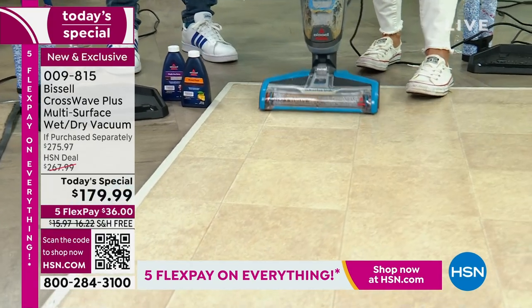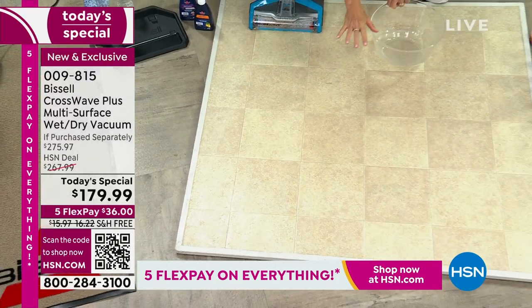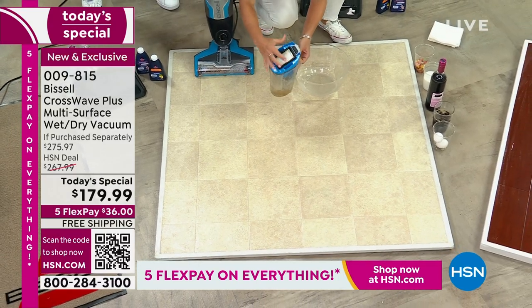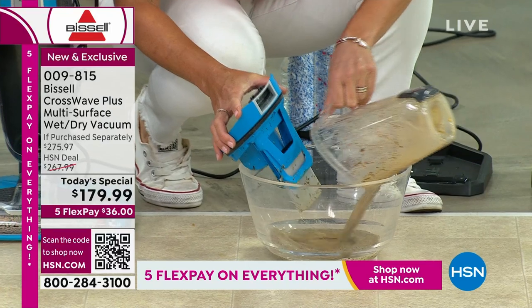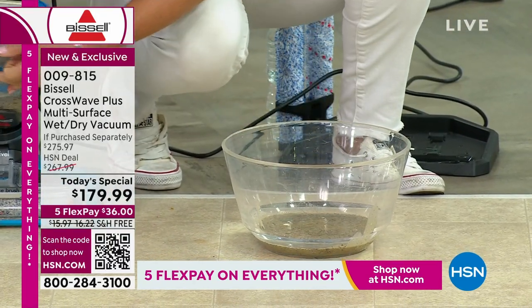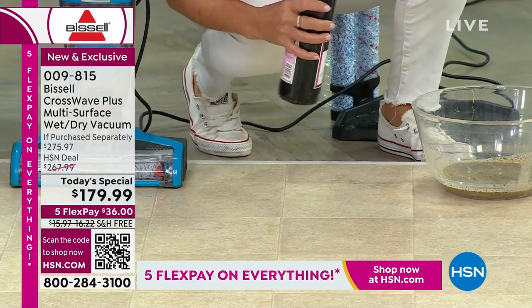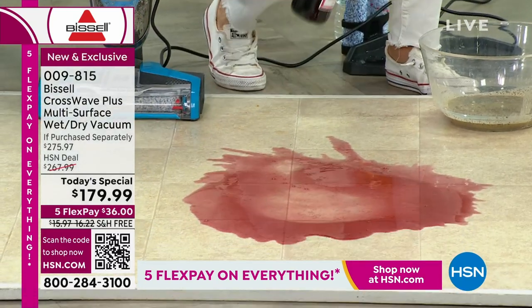Look at the shine — this floor is shining, it looks gorgeous. The CrossWave is going to give you that wet-dry universal cleaning. Empty all your mess right here. I know people might think we're only showing you easy messes — let's go ahead and really tackle something really bad.